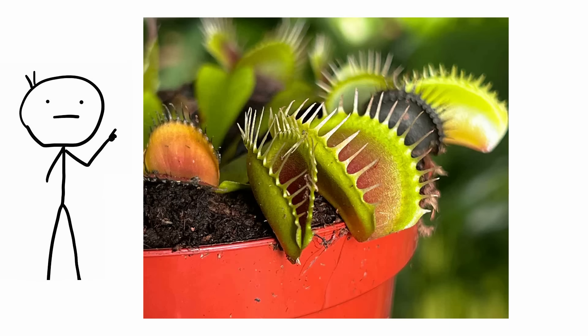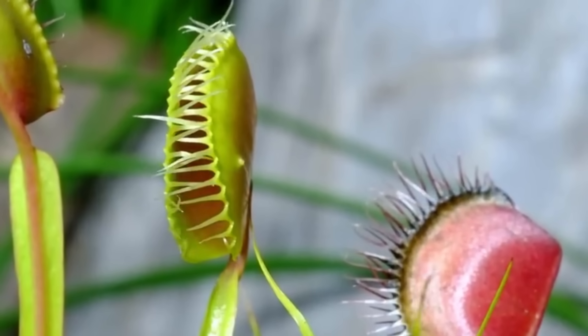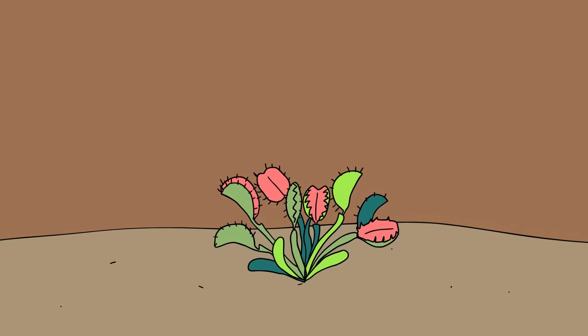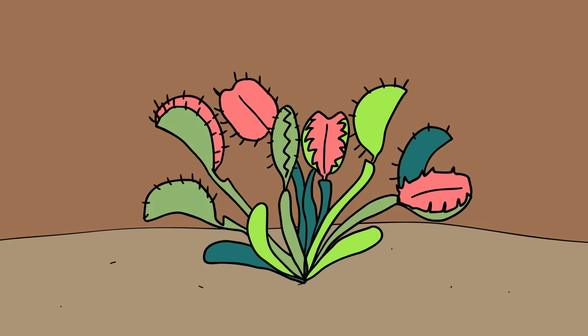Dionaea muscipula, more commonly known as the Venus fly trap, is probably the most well-known carnivorous plant, and it feeds mainly on insects and arachnids. The Venus fly trap is a small plant that has 4 to 7 leaves that grow from a short subterranean stem. The leaf blade is divided into two regions: a flat, long, heart-shaped, photosynthesis-capable petiole, and a pair of terminal lobes hinged at the midrib, forming the trap which is actually the true leaf.